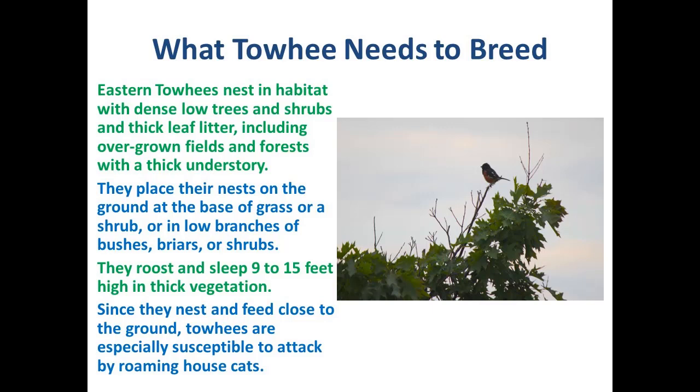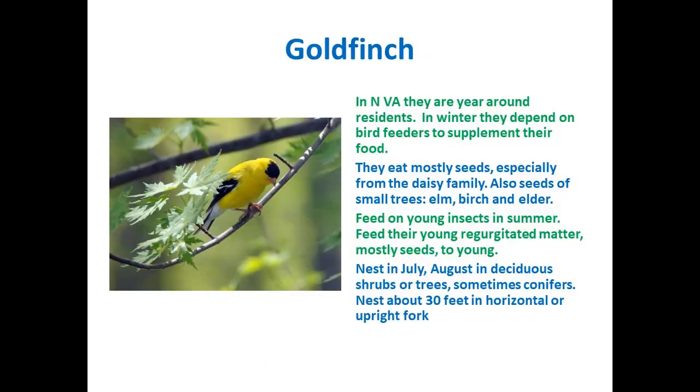Towhees like to nest in habitat that can include overgrown fields and forests with a thick understory. Many times I tell people my yard is a mess, but the wildlife likes it. Don't clean it up — the wildlife wants it left natural. Yes, you need some grassy areas, but if you truly want wildlife in your yard, you need Mother Nature to do her thing. They place their nests on the ground at the base of grass or a shrub, and roost nine to fifteen feet up in higher vegetation. Since they nest and feed close to the ground, they're susceptible to cats. This bird comes to Northern Virginia all year round but I've noticed a decline in recent years.